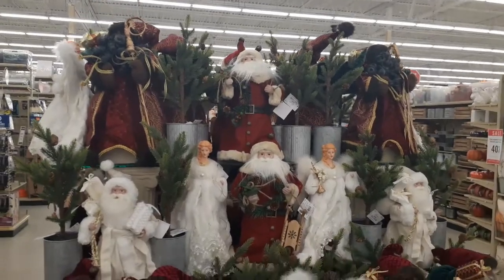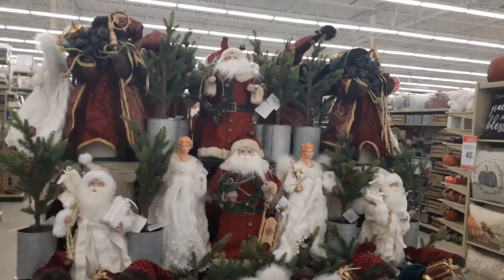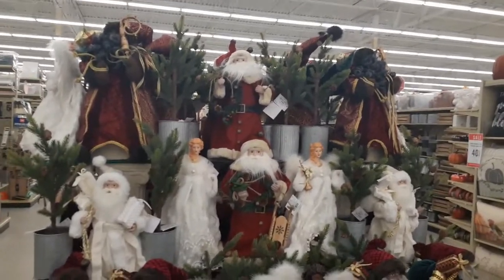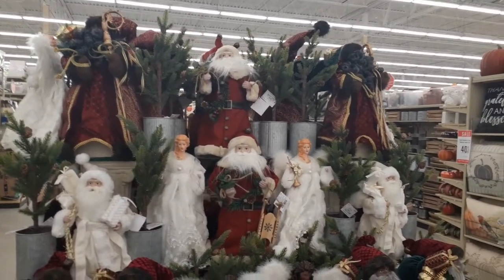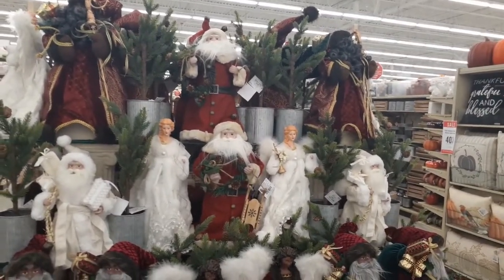When they display Christmas and Halloween together, people have an issue with it — they push it out too early. I don't understand it. As far as I'm concerned, the earlier they put stuff out, the more opportunity you get to buy it. But anyway, it is what it is.